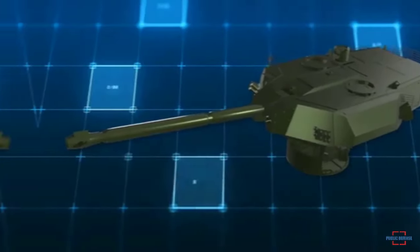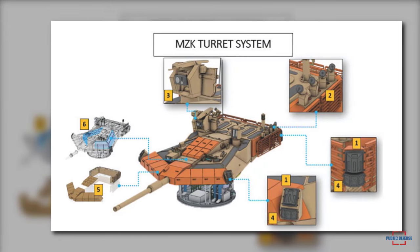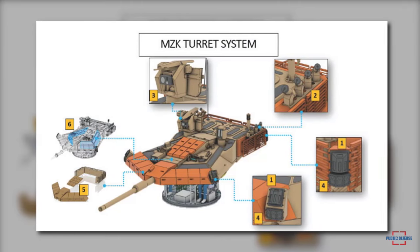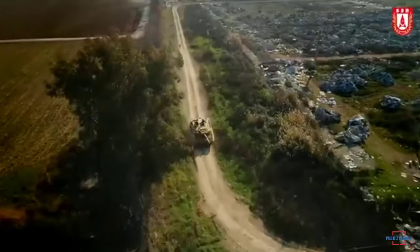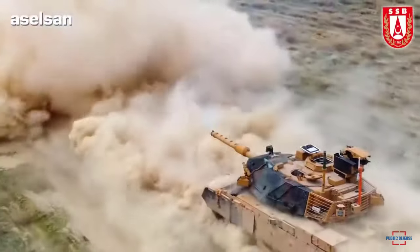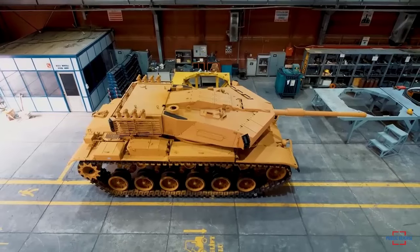The MZK, which has sharp lines and a low structure, provides increased protection especially against tandem-warhead anti-tank missiles, thanks to ERA blocks located on the front, sides, and top. The new turret also provides protection with ERA blocks against top-attack mode — the area where a tank's protection level is lower and which is preferred by modern anti-tank missiles.